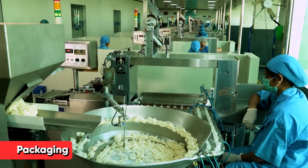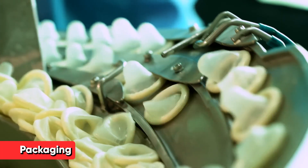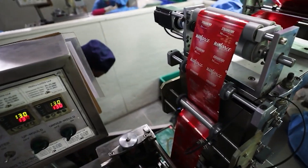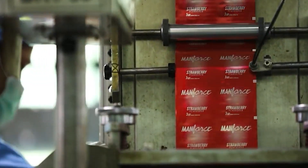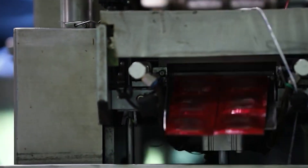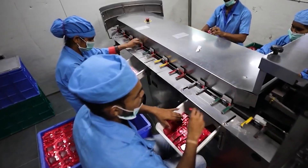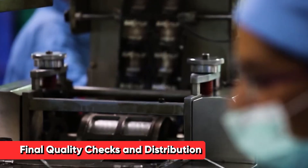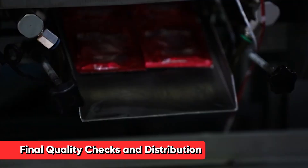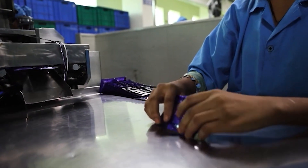Having passed all tests, the condoms move to the packaging line, where they're carefully wrapped in individual foil packets. These packets are designed to protect the condoms from light, air, and moisture, preserving their quality until use. The packaging process is highly automated, with machines folding the condoms, sealing them in foil, and then bundling the individual packets into boxes or larger packages. Before leaving the factory, random samples from each batch undergo a final visual inspection, where trained inspectors check for any visible defects, ensuring only the highest quality products reach consumers.